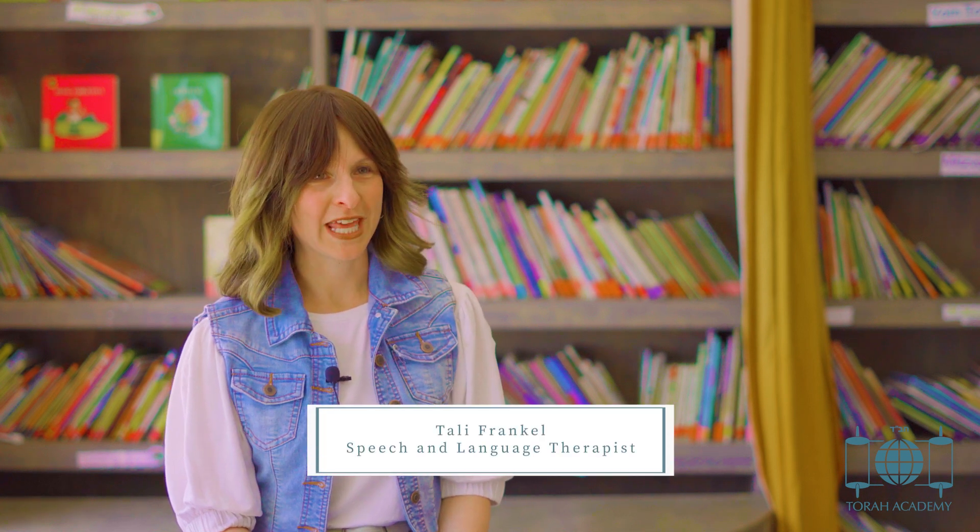Hi, I'm Tally Frankel and I'm a speech and language therapist. Today we're going to be talking about rhyming.